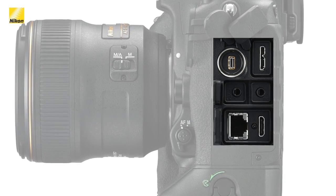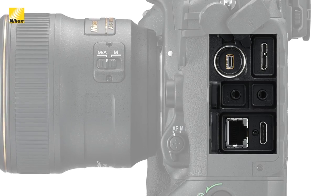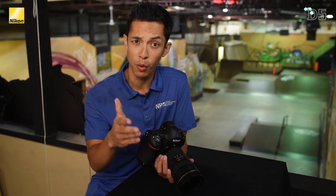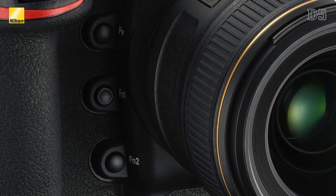The side of the camera shows that the D5 is now USB 3 compatible, allowing 10 times faster transfer speed than the D4S. In addition to the preview and function buttons, there's now a second function button to allow even greater customization than before.